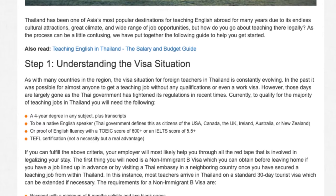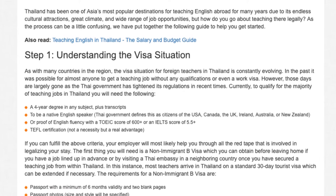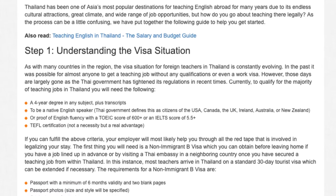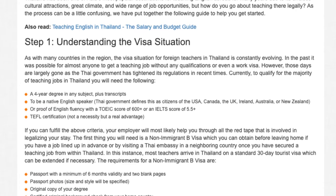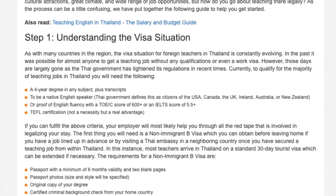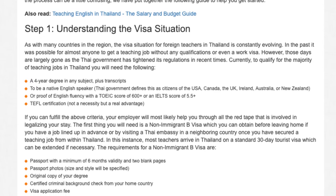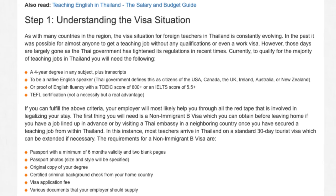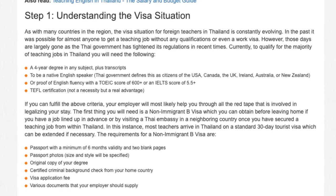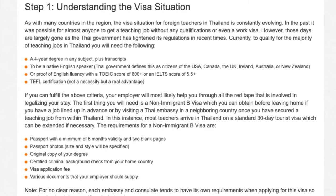A four-year degree in any subject, plus transcripts. To be a native English speaker — the Thai government defines this as citizens of the USA, Canada, the UK, Ireland, Australia, or New Zealand — or proof of English fluency with a TOEIC score of 600+, or an IELTS score of 5.5+. TEFL certification is not a necessity, but a real advantage. If you can fulfill the above criteria, your employer will most likely help you through all the red tape involved in legalizing your stay.